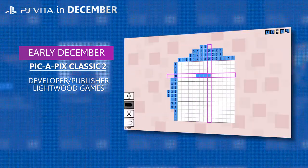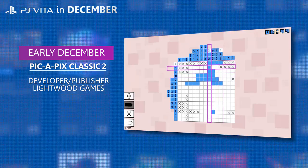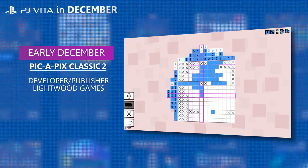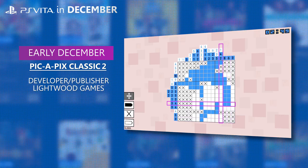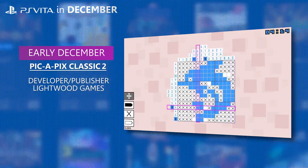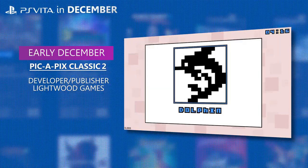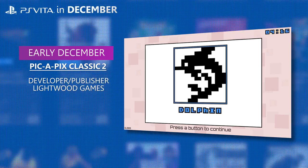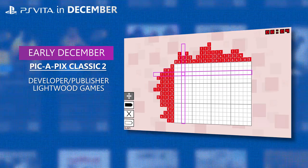Pick-a-Pix Classic 2 is the latest installment in the popular Picture Crossword series. Pick-a-Pix is a picture logic game, sometimes known as Picross, Nonogram, or Hanji — where whimsical pixel art pictures are created by solving puzzles. Pick-a-Pix Classic 2 features 150 brand new single-colour puzzles from 15x15 up to 30x20 grids. I'll be honest, I've never played a Pick-a-Pix game. I do see these quite often on the Vita — are they any good? Let me know if you're a fan and if they're worth playing.